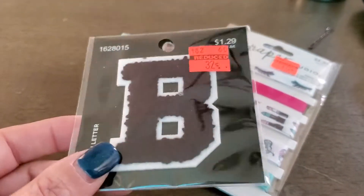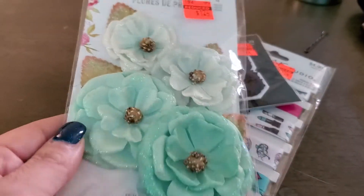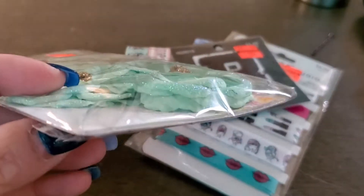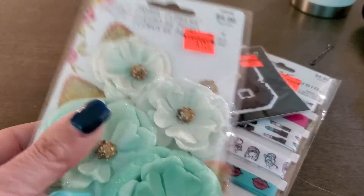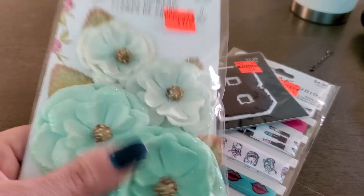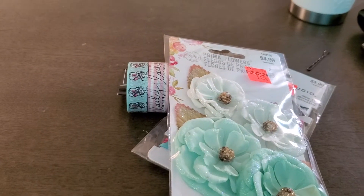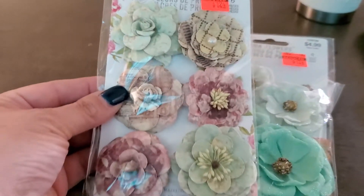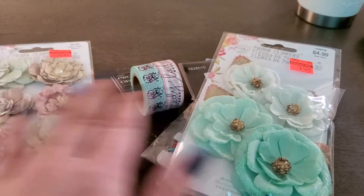It's like the varsity type letters — B, obviously Beck. I'll do something with it, or Basketball for Jet. These were gorgeous, you guys, $1.24. You can't really see them. They're like some other kind of material, I don't know. But they're so pretty. $1.24. These were $1.24. Gorgeous, gorgeous.